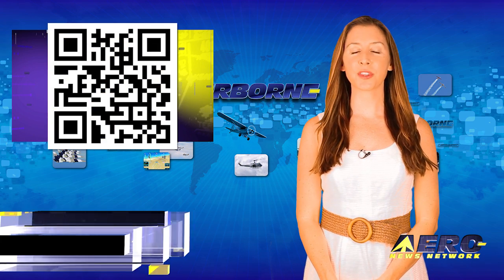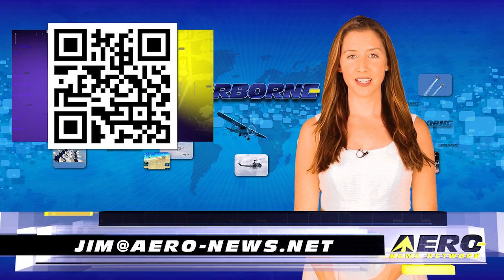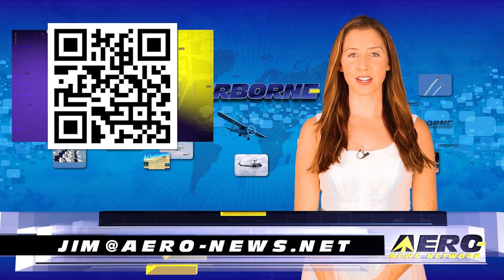Welcome back. If you would like to be a supporter of Airborne Unlimited, send an email to jim at aero-news.net.